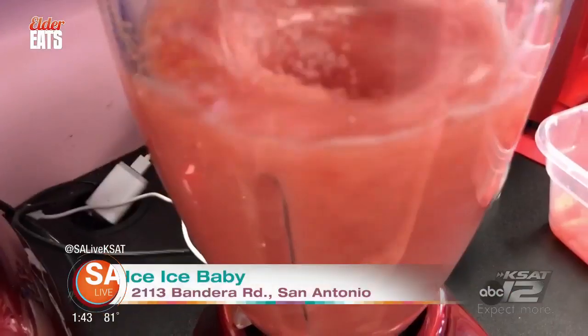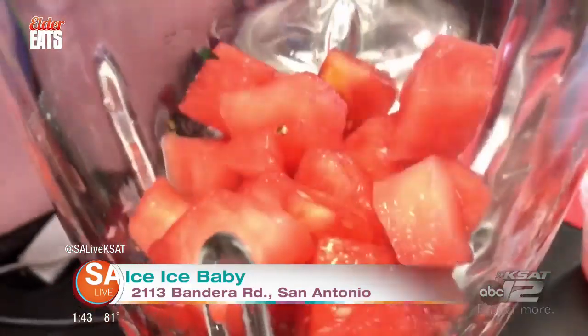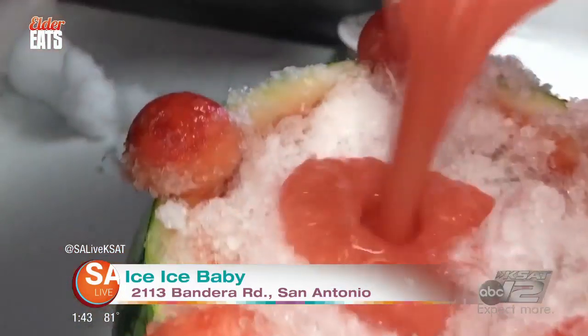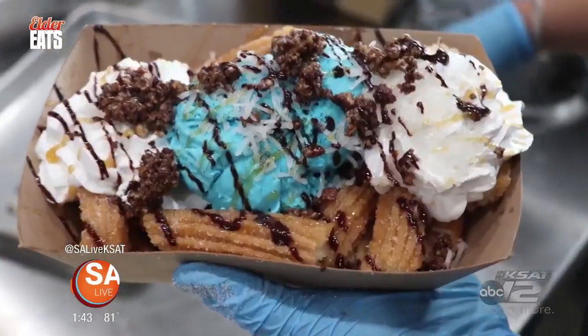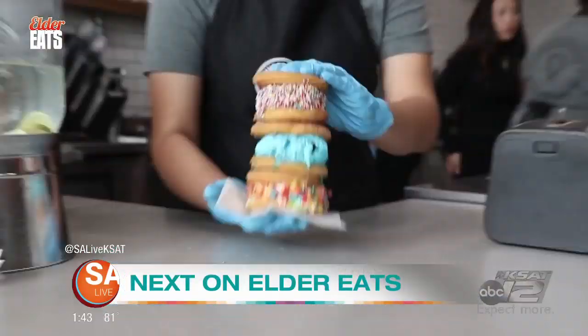Love watermelon? They got you covered. Their watermelon treat features a freshly made agua de sandia in a cored-out watermelon with crushed ice, watermelon balls, and skewered fruit and gummies. Coming up, we check out more delicious desserts from around San Antonio. Elder Eats will be right back.